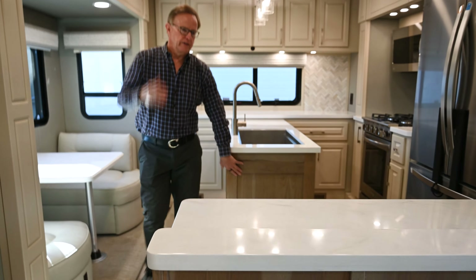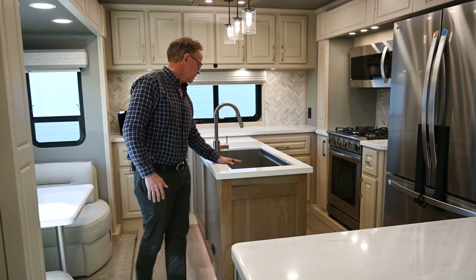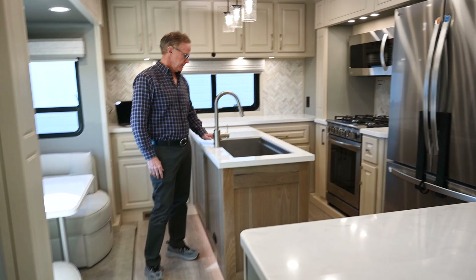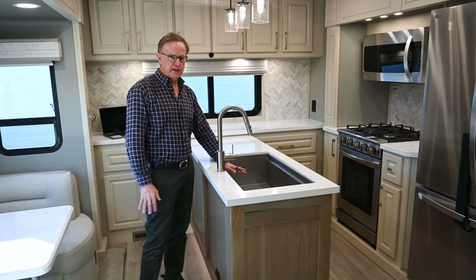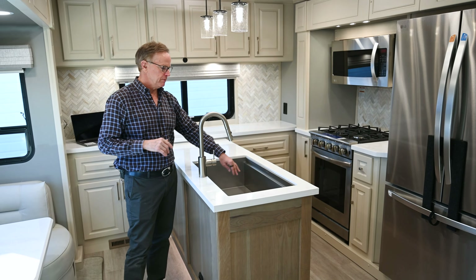We chose wood paneling here to match behind the chair. We did a customer-supplied sink — this is called a galley sink. We're huge fans of it, and they'll have pictures to show the different options for that.